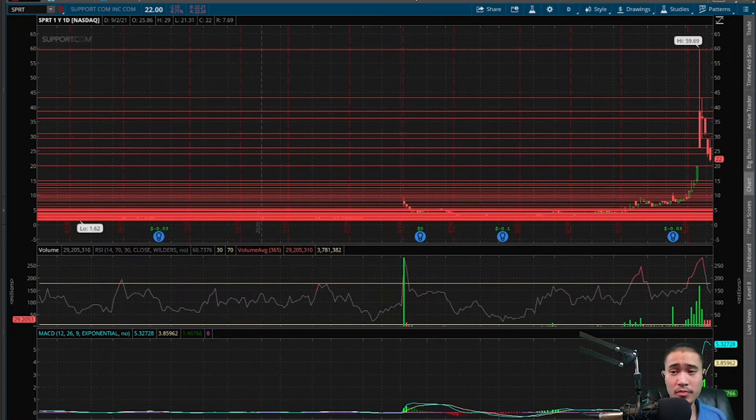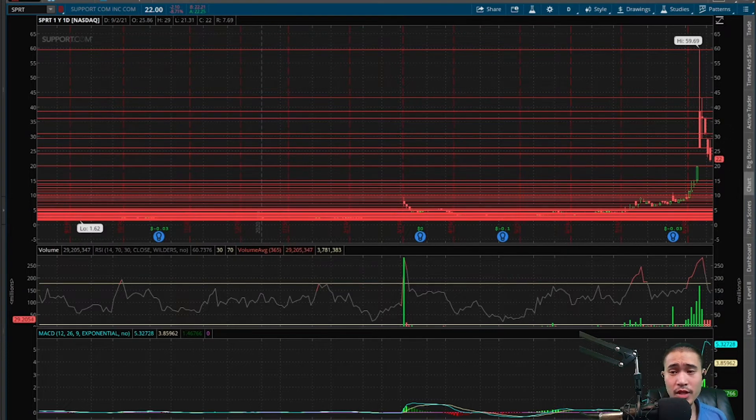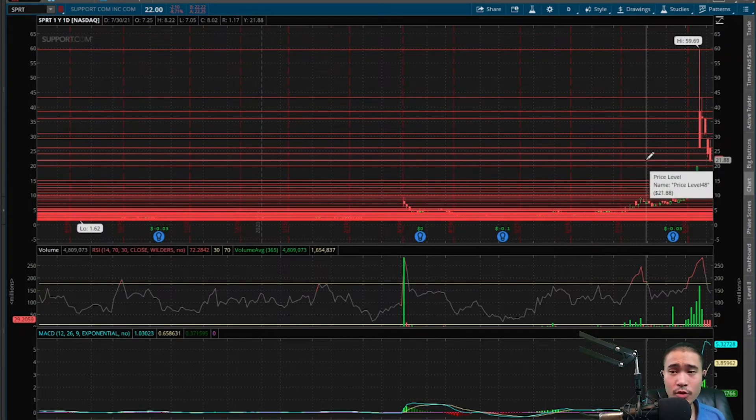Might be in the short term — this is already at $22, so $20 is not that far away. We also have a gap down at $31, so that's a bullish indicator telling us that this is likely to come back up to $31 eventually to fill that gap. Now, I do think it's going to come back to $20 before it goes back to $31. Right now, this is sitting on the support of $22.